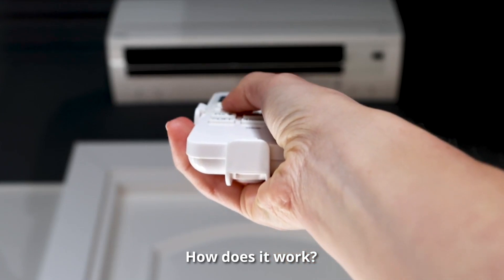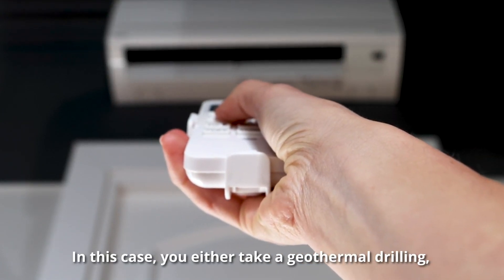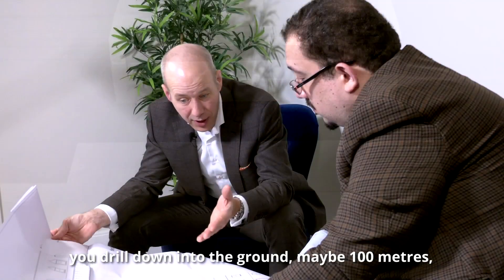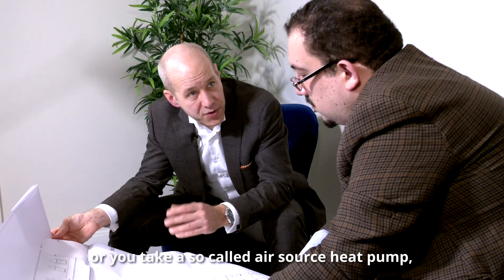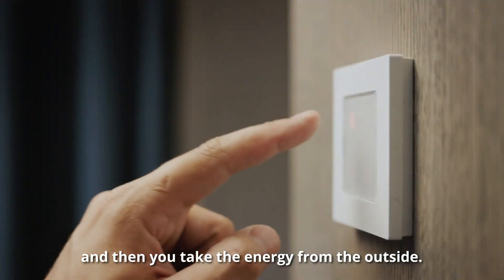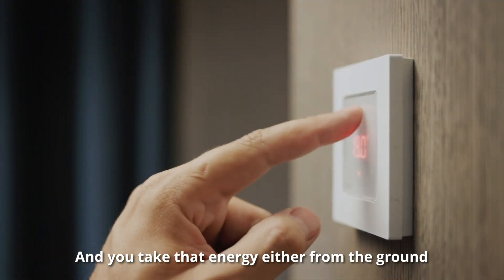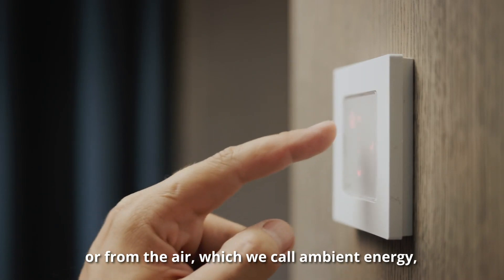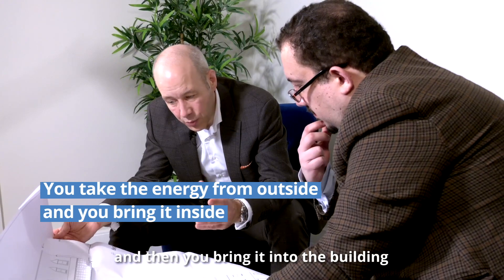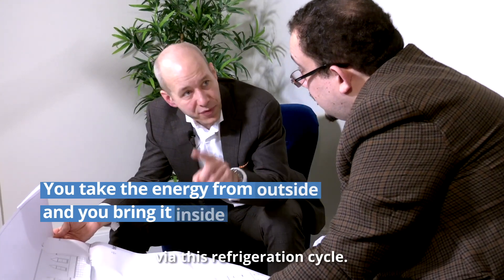How does it work? You take the energy from the outside. In this case you either take a geothermal drilling — you drill down into the ground maybe 100 meters — or you take a so-called air source heat pump and take the energy from the outside air, which we call ambient energy, and then you bring it into the building via this refrigeration cycle.